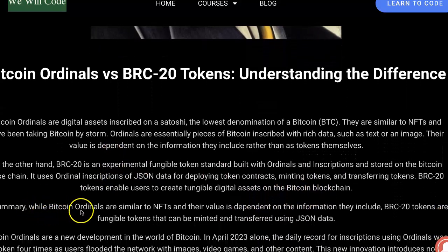In summary, while Bitcoin Ordinals are similar to NFTs and their value is dependent on the information they include, BRC20 tokens are fungible tokens that can be minted and transferred using JSON data.